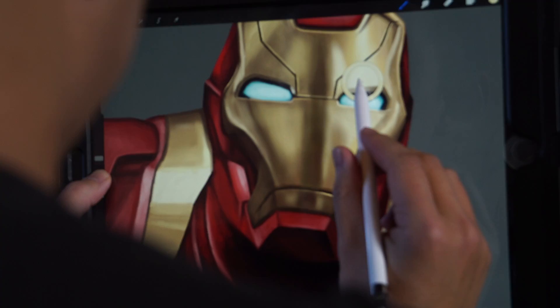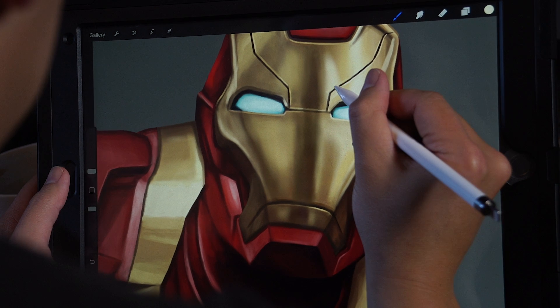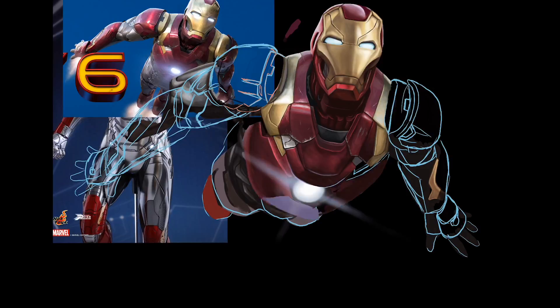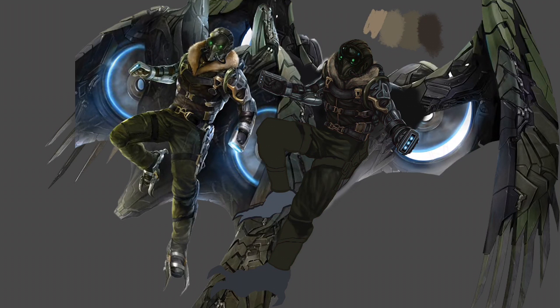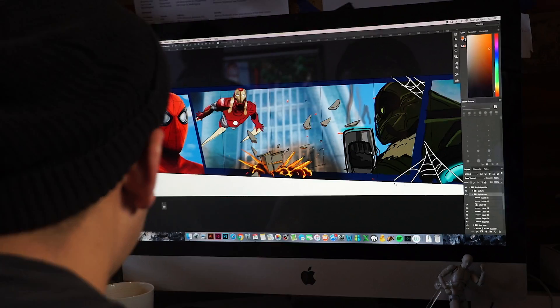I bought myself an iPad and the iPad Procreate app — first time using it for this project. I painted each character separately and then composited them all in Photoshop.